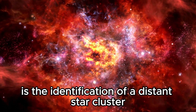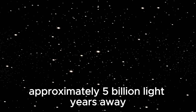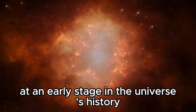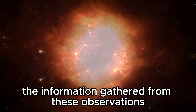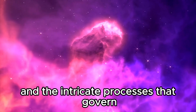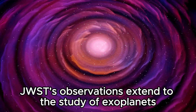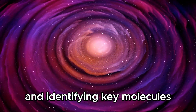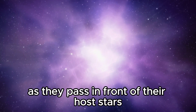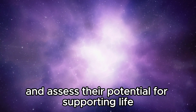Among its most notable discoveries is the identification of a distant star cluster known as SMACS 0723, approximately 5 billion light-years away. This cluster offers a unique opportunity to study the formation and evolution of galaxies at an early stage in the universe's history. JWST's observations also extend to the study of exoplanets, focusing on detecting signs of habitability and identifying key molecules such as water vapor and methane by analyzing the light from exoplanets as they pass in front of their host stars, gathering data about their atmospheres and assessing their potential for supporting life.